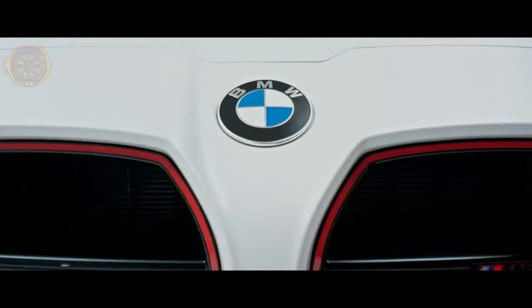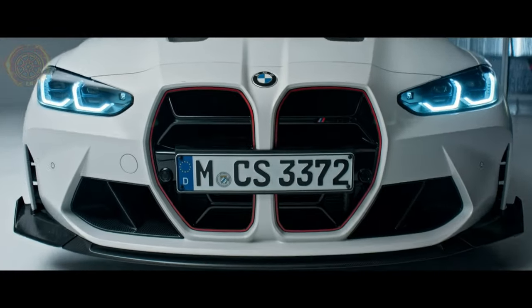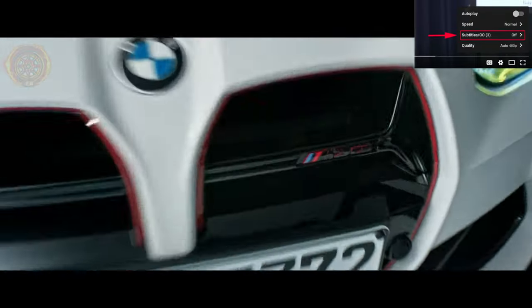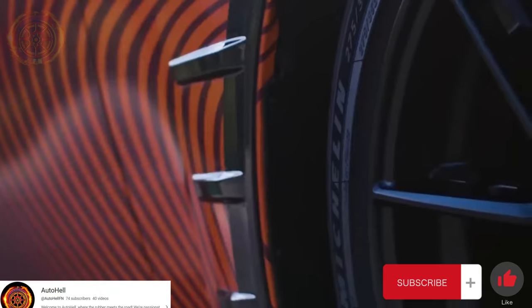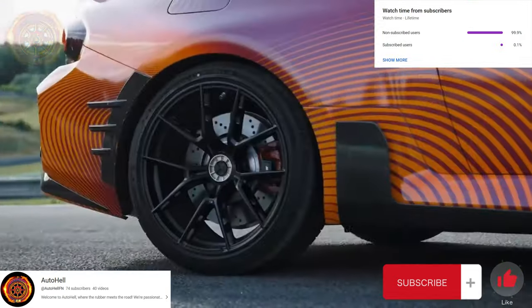Hello everyone, welcome to the Auto Hell channel. Today I will compare the BMW M2 with the BMW M3. You can choose the language you want from the subtitles. Please don't forget to like the video and subscribe to the channel to help it reach 1,000 subscribers.